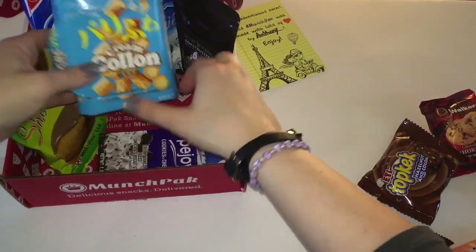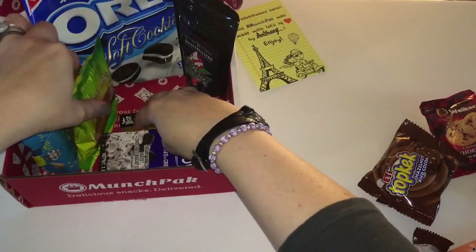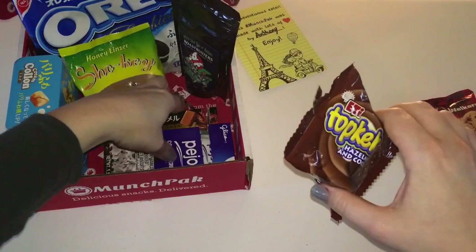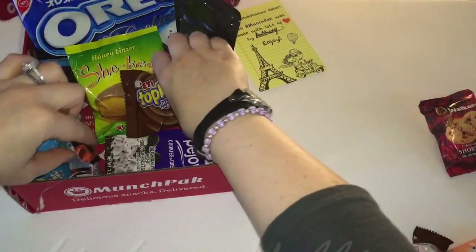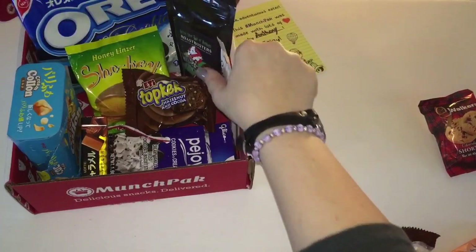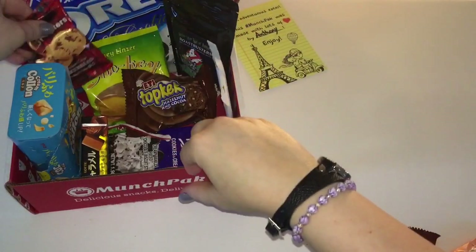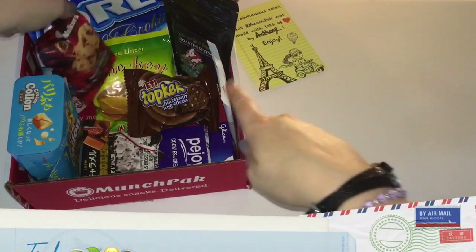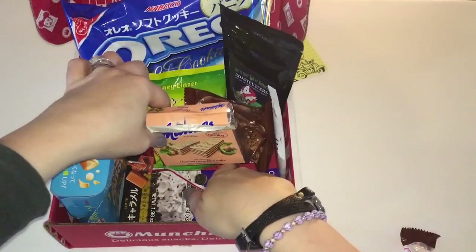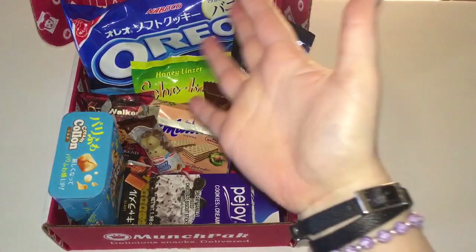I want to thank munch pack for sponsoring this video. I have my own link — it's not an affiliate link, but it will get you three dollars off your first munch pack when you use it. It's munchpack.com/fabtv — use the code FABTV and you'll get three dollars off your first box. I highly recommend trying a drink add-on too; they have juice, soda, and coffee to pick from. Take advantage of that coupon and get yourself a box! As always, thank you guys so much for watching and I'll see you next time.